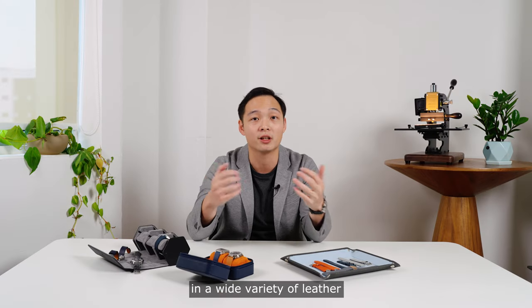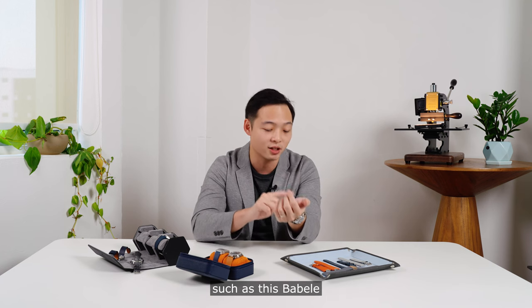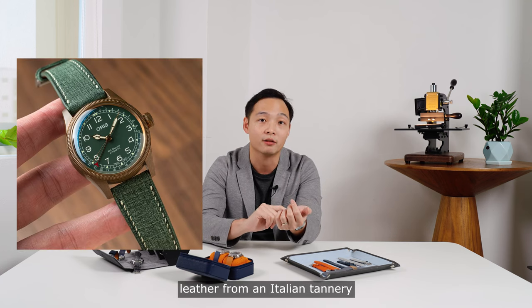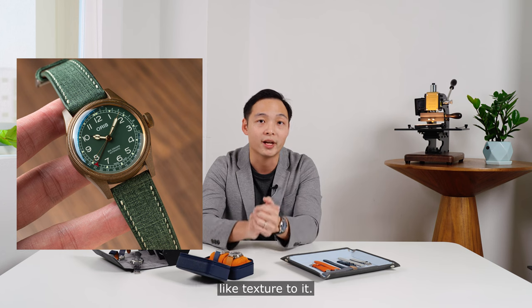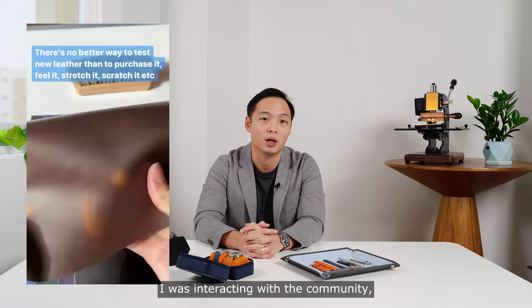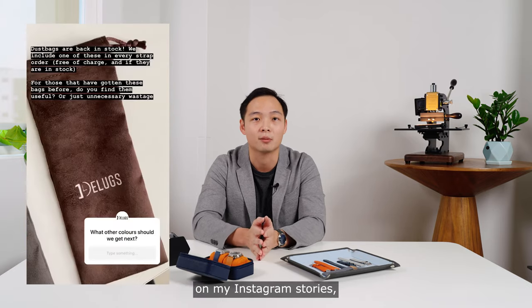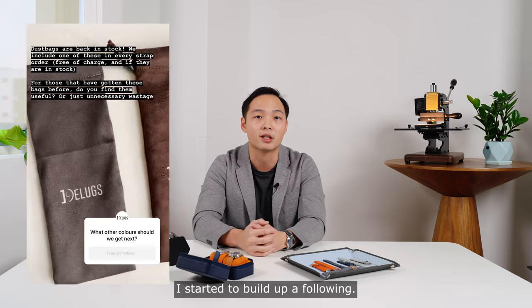We were one of the first few places to offer ready stock straps in a wide range of sizes, including odd lug widths such as 19mm and 21mm. We were also bringing in a wide variety of leather that most people had not even seen or heard of before, such as this Burbelli leather from an Italian tannery that has a very unique cloth-like texture to it. I also started to become more active on Instagram — interacting with the community, posting more frequently, showing behind the scenes on my Instagram stories, and over time I started to build up a following.